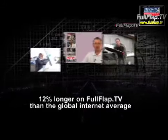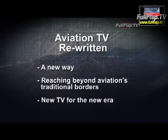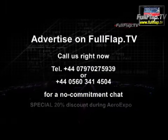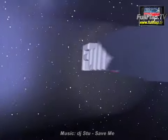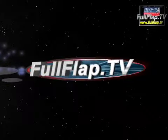It's basically a much more expensive version of the stock. As you can see, we don't always agree on everything here at FullFlap.tv.